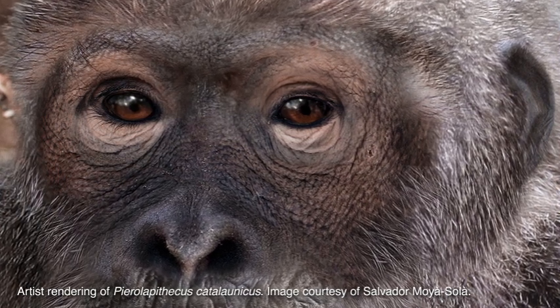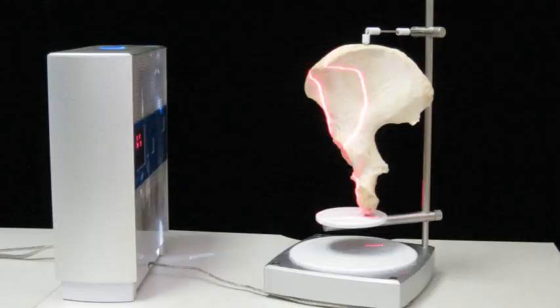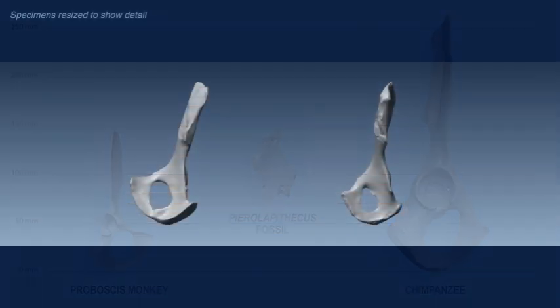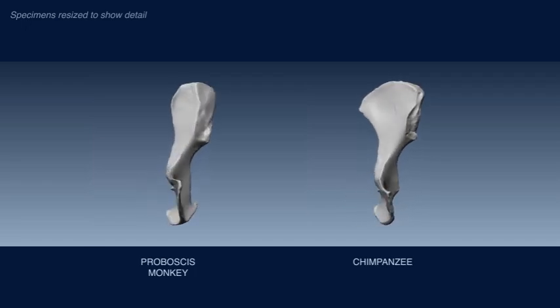Our investigation was greatly enhanced by the use of a relatively new analytical tool — a tabletop laser scanner that, when attached to a turntable, allowed us to create 3D models of the surfaces of the fossils. We can see here on the screen a proboscis monkey on the left and a chimpanzee pelvis on the right. Some of the big differences that we see in these two pelvises relate to muscular structure related to different locomotor behavior.